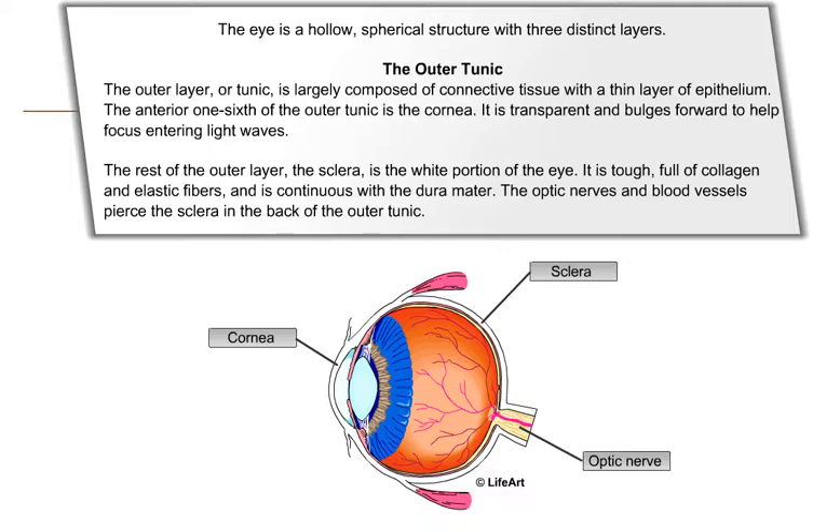The anterior one-sixth of the outer tunic is the cornea. It is transparent and bulges forward to help focus entering light waves. The rest of the outer layer, the sclera, is the white portion of the eye. It is tough, full of collagen and elastic fibers, and is continuous with the dura mater. The optic nerves and blood vessels pierce the sclera in the back of the outer tunic.